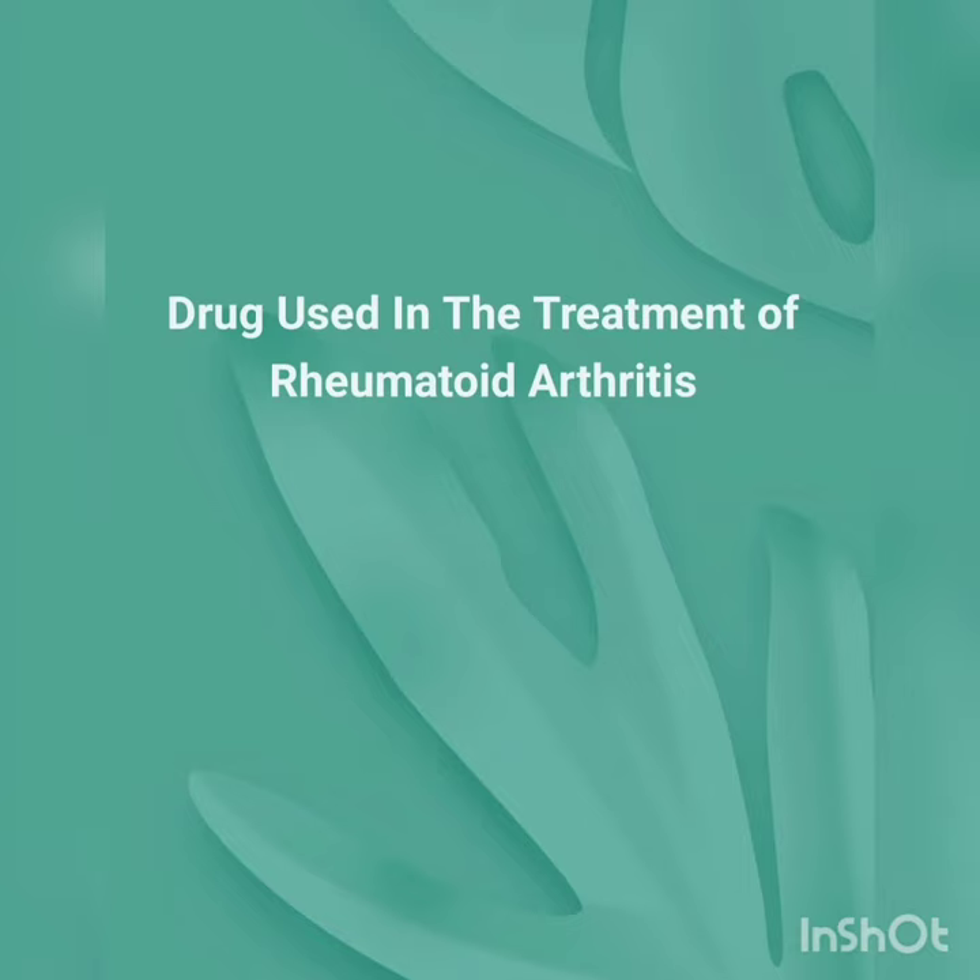Now come to drugs used in the treatment. There are mainly three classes. First is disease-modifying anti-rheumatic drugs. Second is non-steroidal anti-inflammatory drugs, and third is glucocorticoids. Now, disease-modifying anti-rheumatic drugs include non-biologics and biologics.